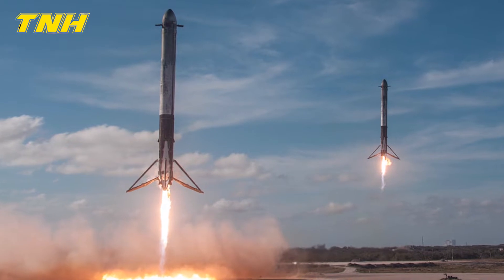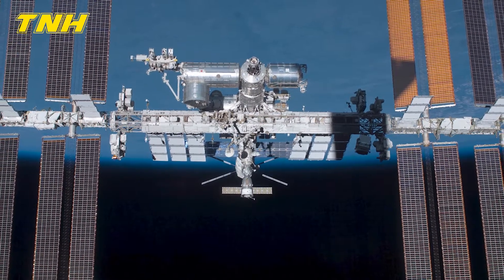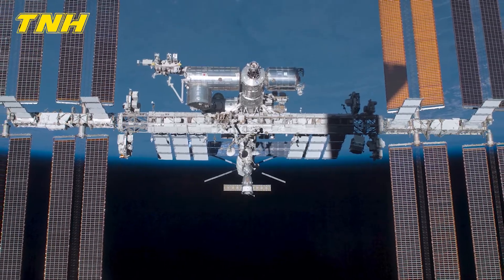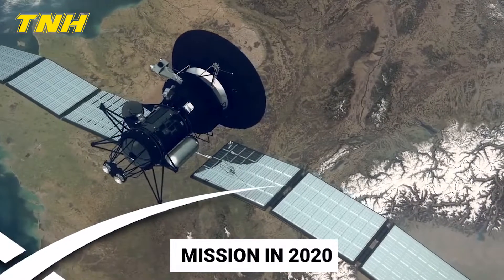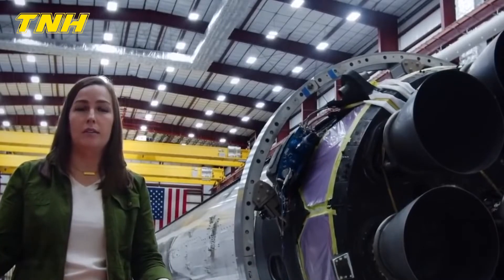Currently, the Falcon 9 rocket is the only American launch vehicle capable of transporting people and cargo to the International Space Station. Since the company's very first crewed mission in 2020, SpaceX has successfully sent 26 people into space.